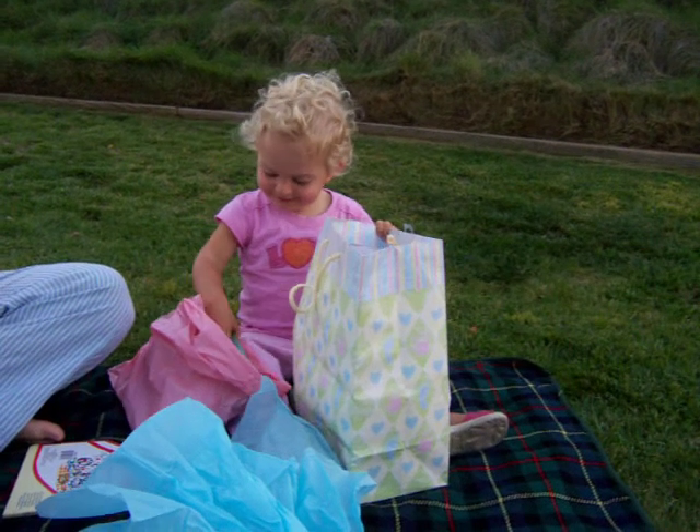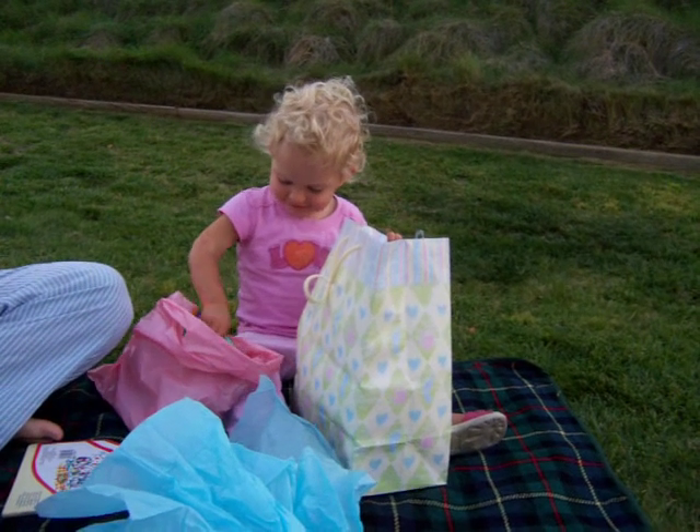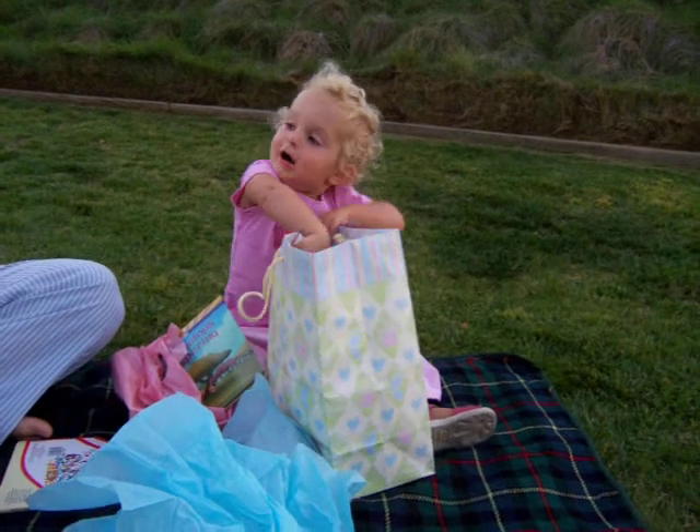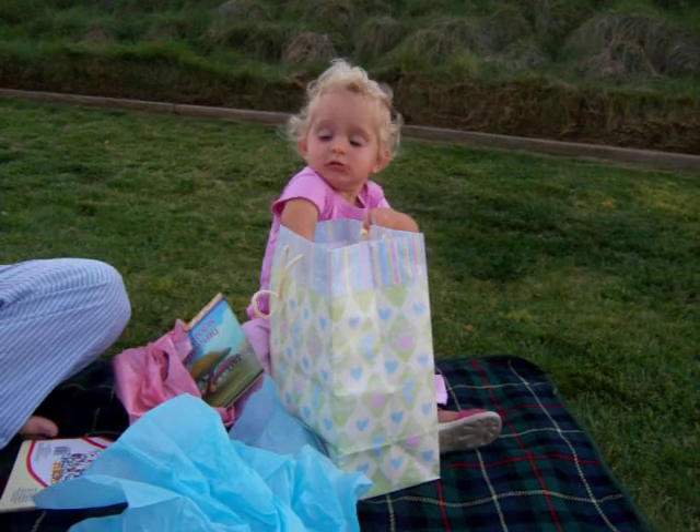What is it? Book. Book, yeah. Here, I'll help you. Yeah, there's more. Go ahead, take them out.